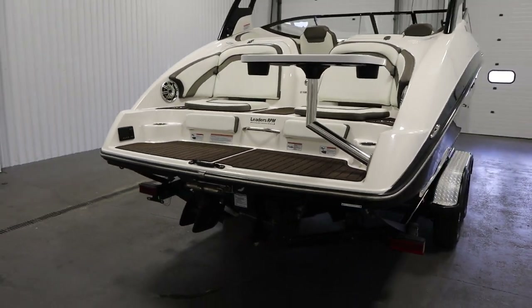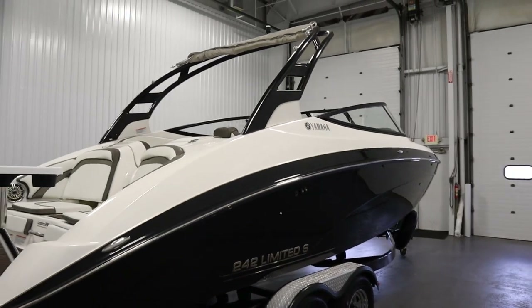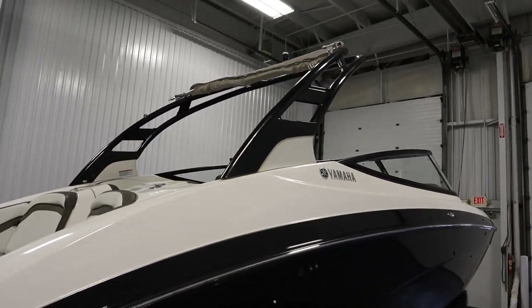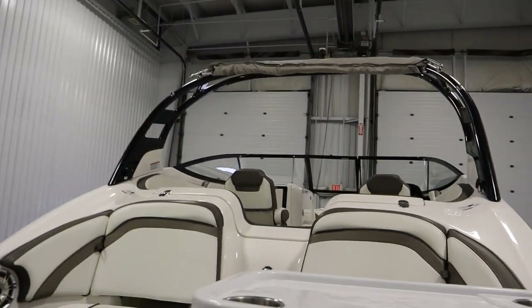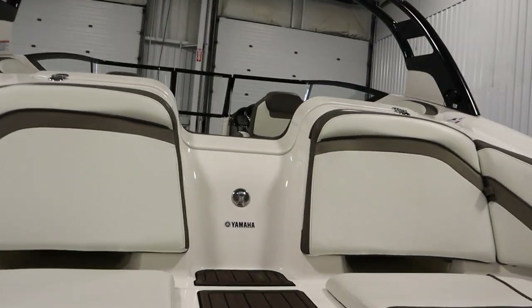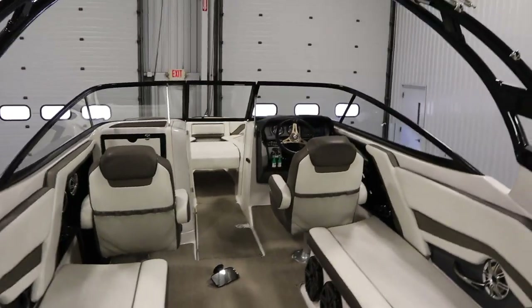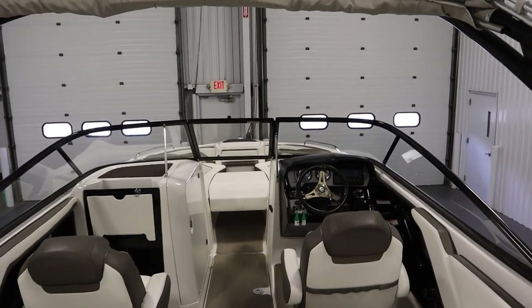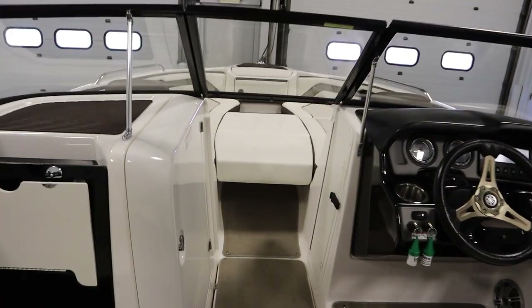This boat has features including a folding wake tower with removable bimini top with storage boot and ski tow hook. It includes a factory Yamaha cover. It has a full walkthrough windshield with a center folding stove door.